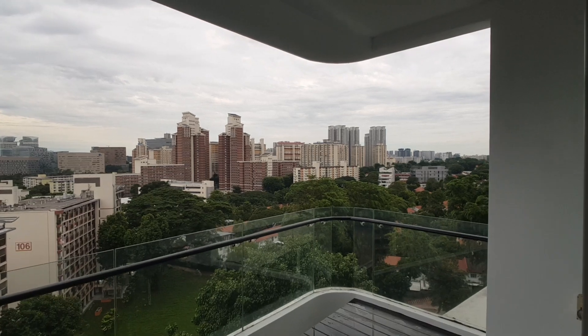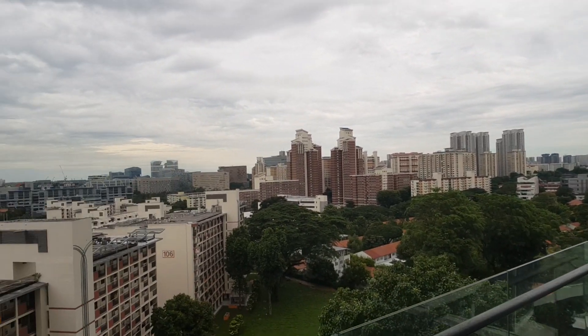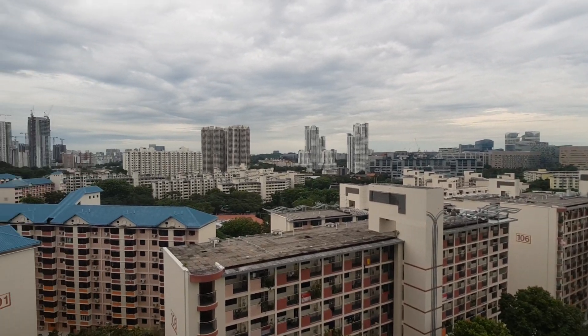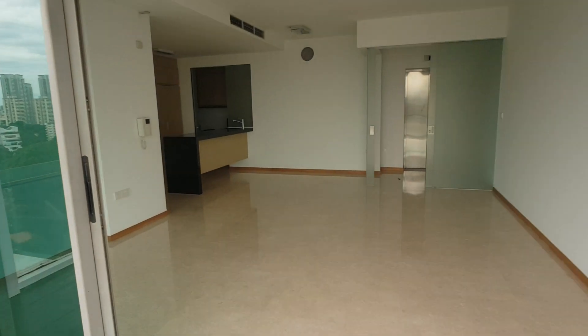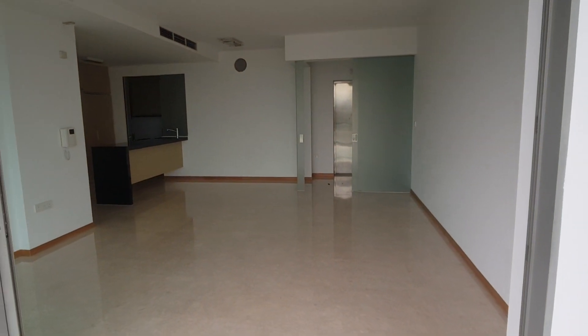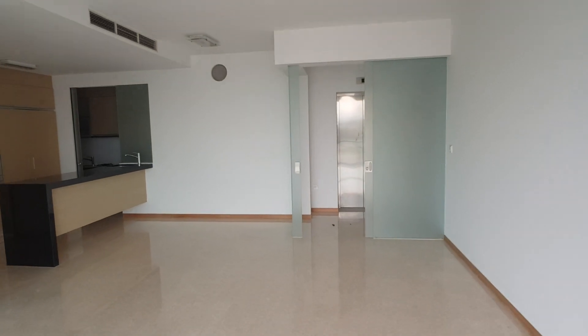Check out the nice unblocked views that you get. Walking distance to Holland Village, Commonwealth MRT, and at the same time you get a very nice living, dining, and your own private life foyer.